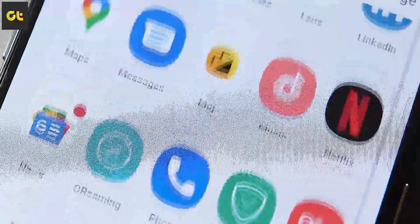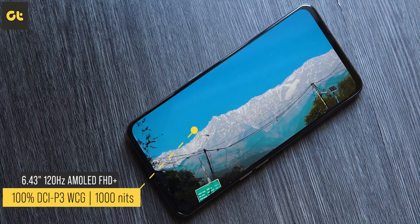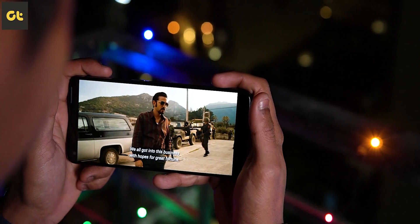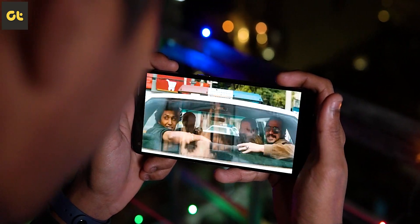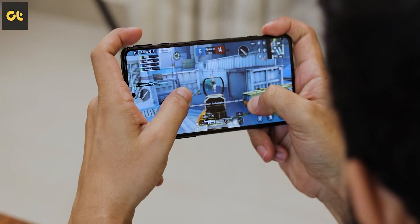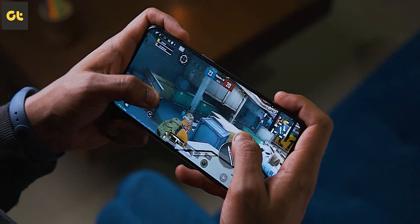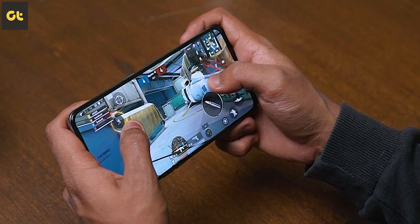Speaking about the display itself, this is a beauty. It has a 6.43-inch Super AMOLED display made by Samsung. The colors here are amazing and the phone actually has a peak brightness of 1000 nits. The panel has a 100% DCI-P3 wide color gamut as well, which is really good for content consumption. There's Widevine L1 certification and HDR content works very well on this. The phone comes with 120Hz refresh rate and a 360Hz touch sampling rate, and the display here is genuinely very good to play games on.